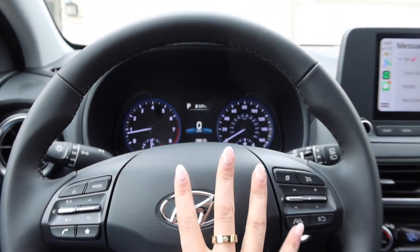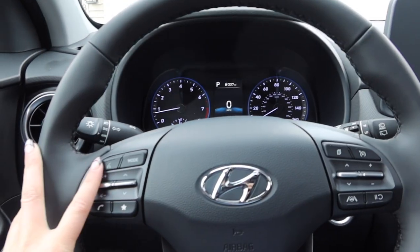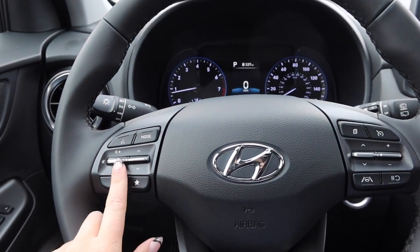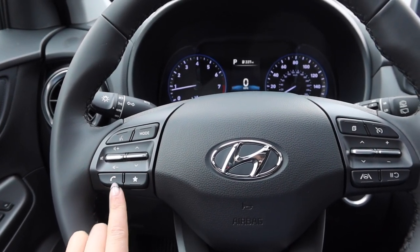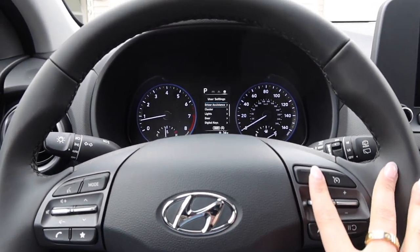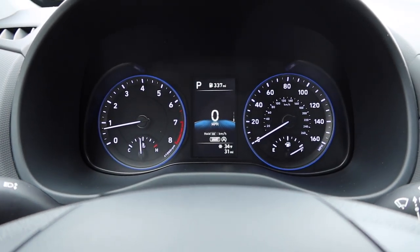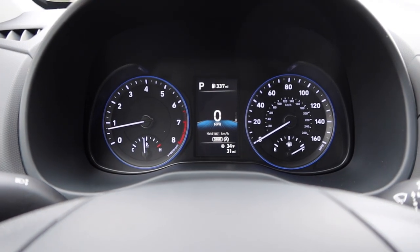The steering wheel has a lot of capabilities. This is my voice command button. There are some buttons the dealer didn't explain to me, but I can adjust the volume and control music, and there's a call button. This button cycles through the display — I like it on the miles-per-hour page so I can see general info like how fast I'm going.